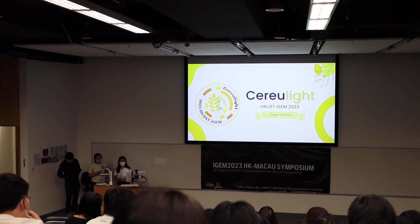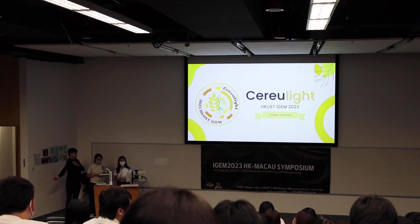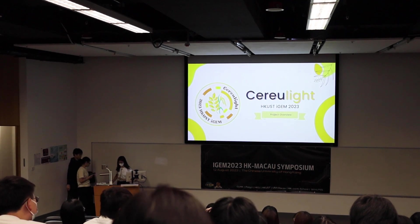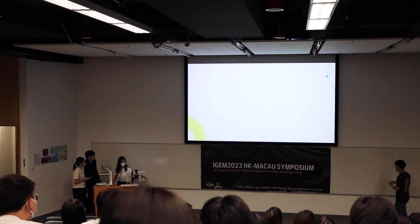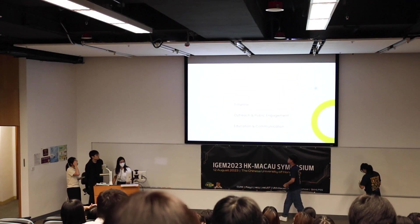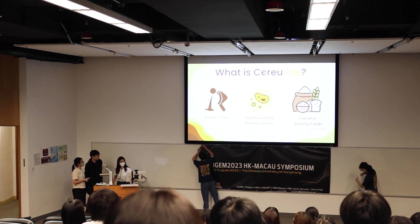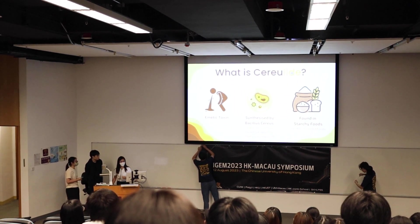Hi everyone. This is AUSD iGentine for this year. We are developing a rapid test kit for a toxin called cereulide. That's why our name uses the fluorescent protein, and we combined them to be our team name.